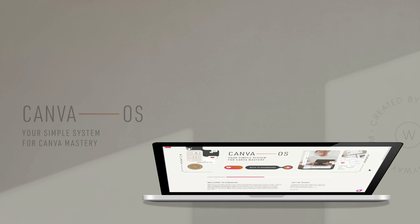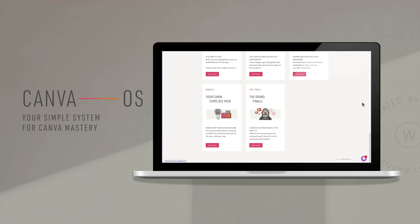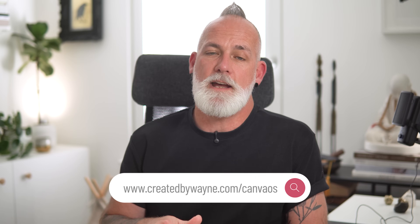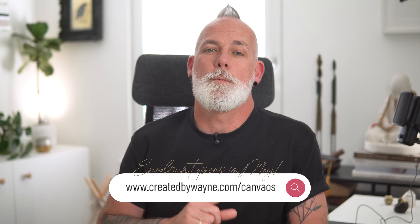If you want to use Canva like a pro, you don't need another hack — you need a system. That's exactly why I created Canva OS, my course that shows you how to organize your Canva space, speed up your workflow and design stylish on-brand content, even if you're not a designer. The next enrollment opens in May — you can go to the link on the screen or in the description below to join the waitlist and be the first to know when early bird pricing goes live.